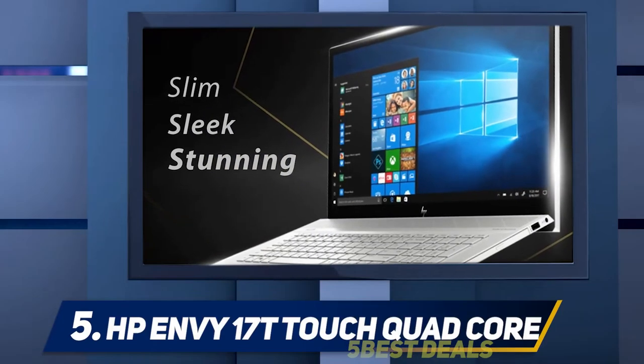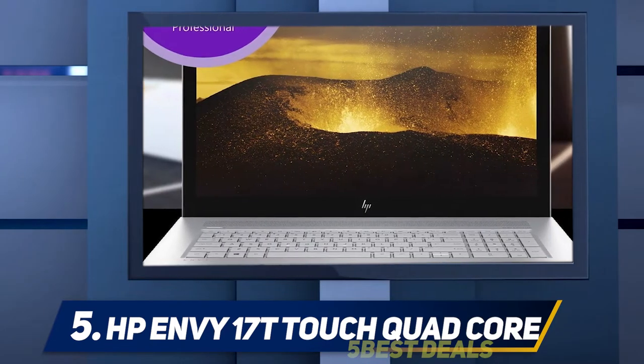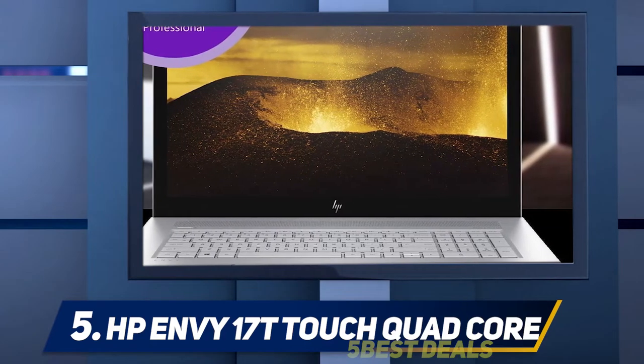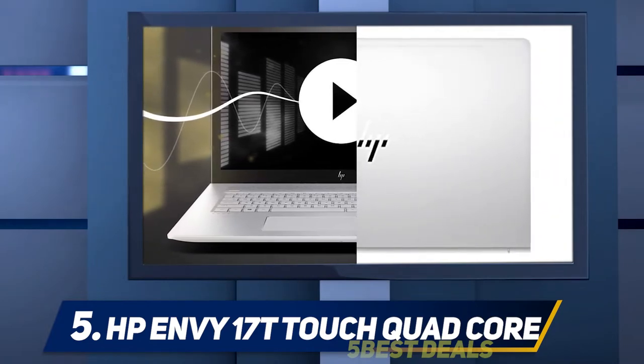Bushnell Legend Ultra HD. The Bushnell Legend Ultra HD monocular is a well-designed, ergonomic, tactical monocular. It has a Picatinny rail to mount accessories, and is compatible with tripod use with a built-in tripod mount. It can be transported using a clip, or worn with a neck lanyard.